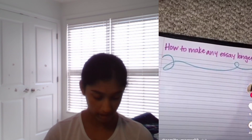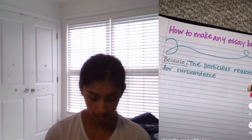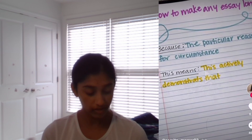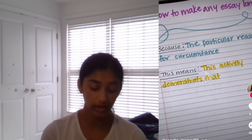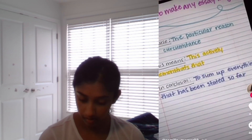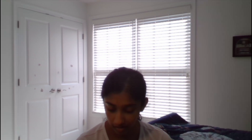How to make any essay longer: when you're writing essays, change 'because' to 'the particular reason for the circumstance,' change 'this means' to 'this actively demonstrates,' change 'in conclusion' to 'to sum up everything that has been stated so far,' change 'for' to 'for the exact purpose of,' and change 'like' to 'along the lines of.' That actually seems like it works, because sometimes you have to write a certain amount of pages.